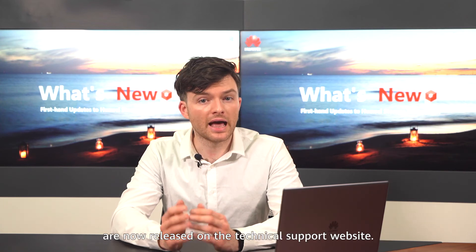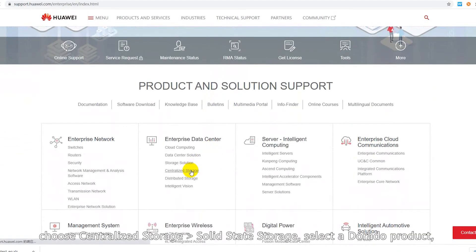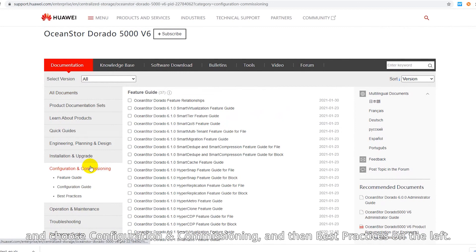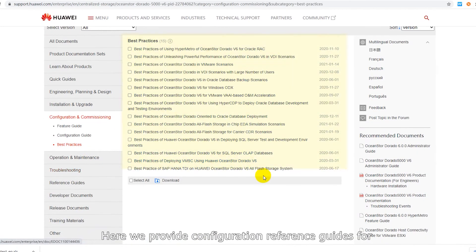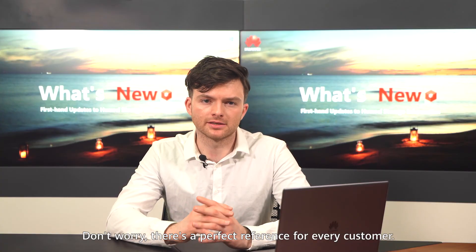We also have a gift for our enterprise storage users. Our best practices for the OceanStor Dorado series products are now released on the technical support website. On the home page, choose Centralized Storage, then Solid State Storage, select a Dorado product, and choose Configuration and Commissioning, then Best Practices on the left. Here we provide configuration reference guides for OceanStor Dorado products tailored to different scenarios, so there's a perfect reference for every customer.